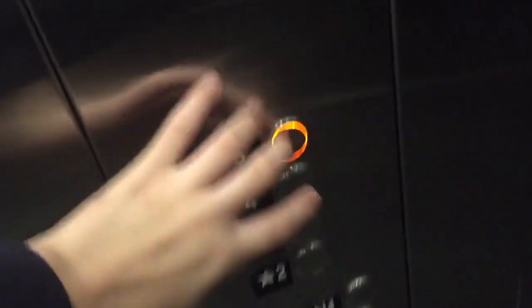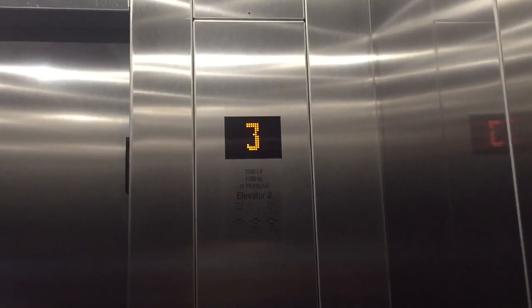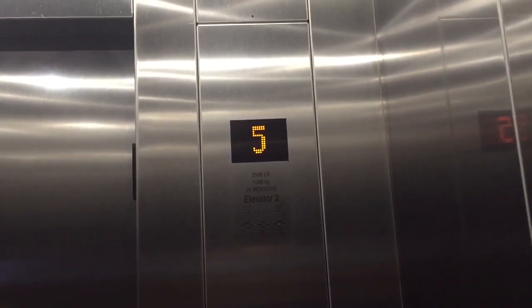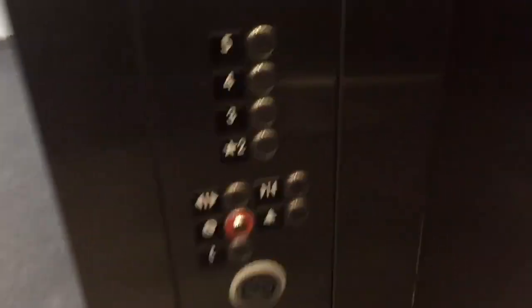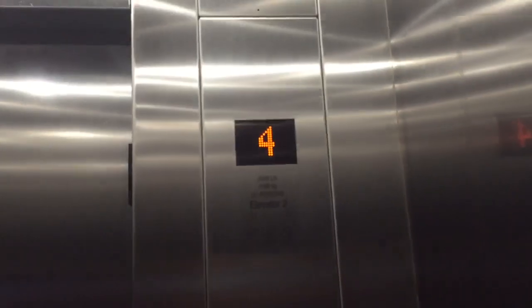Five. Four has been crazy. Five. Two. There's fixtures. Noisy door. Capacity is 1,500 kilograms.